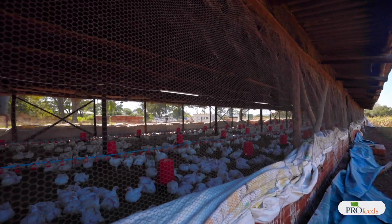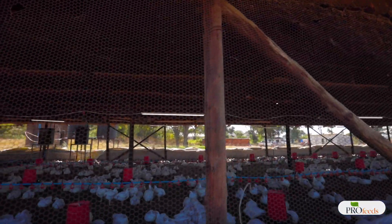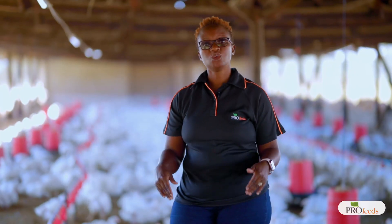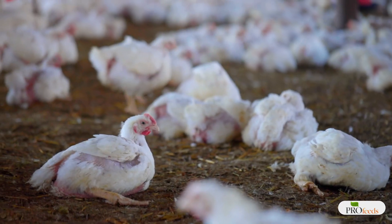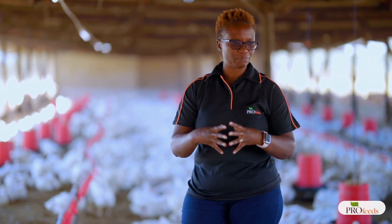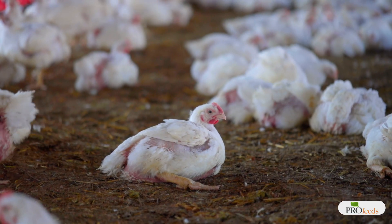Another factor is stocking density. We are in winter, and for an open-sided house like this one we recommend up to 12 birds per square meter — no more than that. If you go as high as 16, your birds will be overcrowded, there will be pressure on drinkers, and that can cause wet litter.